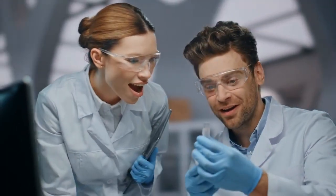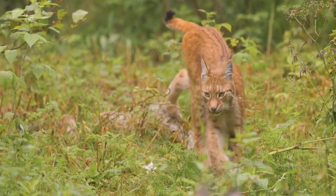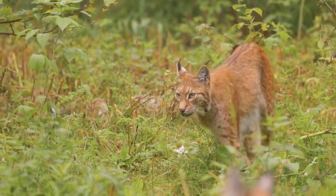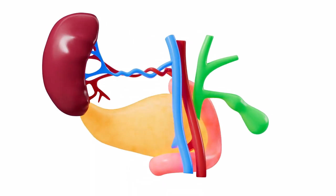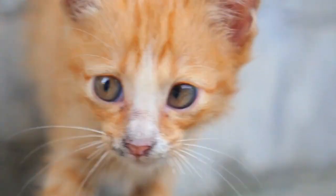What surprised researchers is that all analyzed orange cats shared the same deletion, implying the trait comes from a common ancestor that lived over 900 years ago. Previously, researchers believed ARHGAP36 primarily affected hormone-producing organs — which maybe explains why orange cats are a little bit crazy.